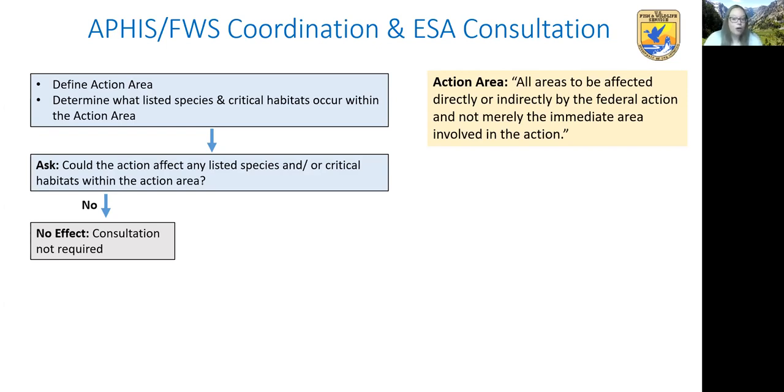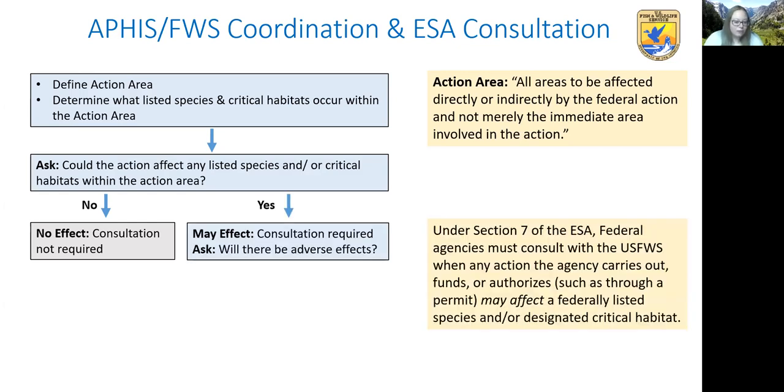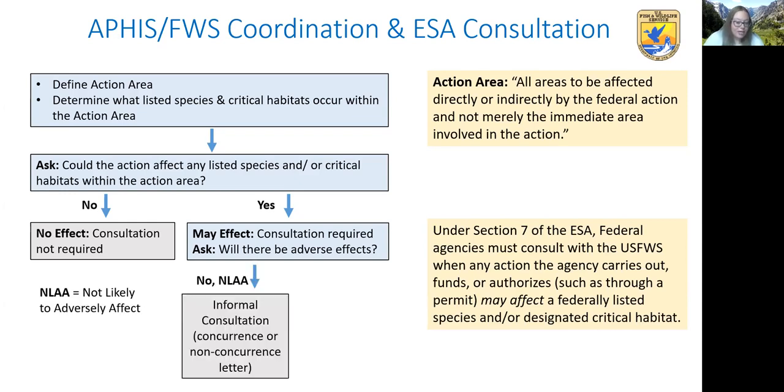APHIS will consider if the release of the agent will affect any listed species or critical habitats within the action area. If the answer is no, they would make a no effect determination and consultation with us wouldn't be required — though this would be a highly unlikely scenario given how many listed species there are in the US. If the release of an agent could affect a listed species or critical habitat, APHIS makes a may effect determination. Under Section 7 of the ESA, federal agencies must consult with us when any action they carry out, fund, or authorize may affect a federally listed species or critical habitat. If no adverse effects are anticipated, APHIS makes a not likely to adversely affect determination, writes up an analysis, and requests our concurrence.